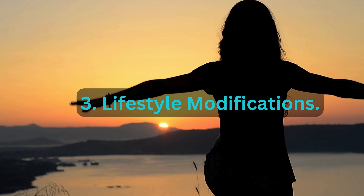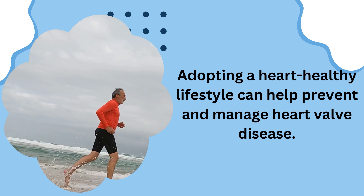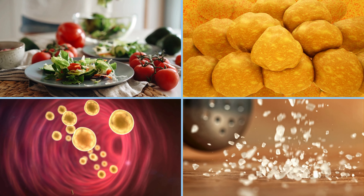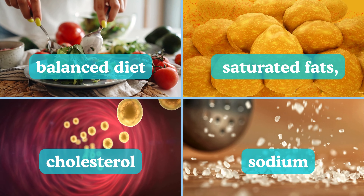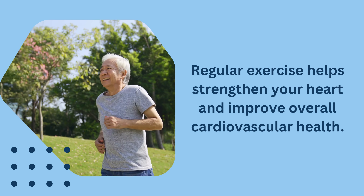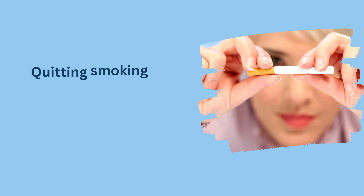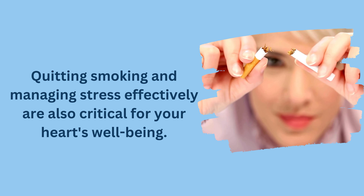Adopting a heart-healthy lifestyle can help prevent and manage heart valve disease. Focus on maintaining a balanced diet low in saturated fats, cholesterol, and sodium. Regular exercise helps strengthen your heart and improve overall cardiovascular health. Quitting smoking and managing stress effectively are also critical for your heart's well-being.